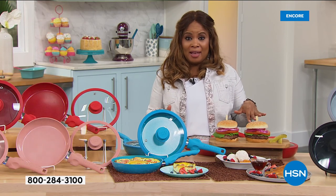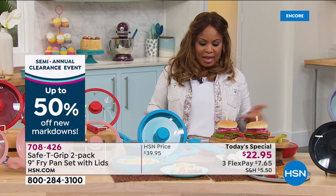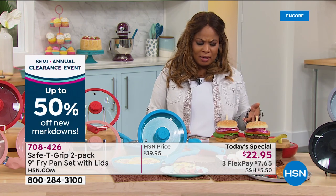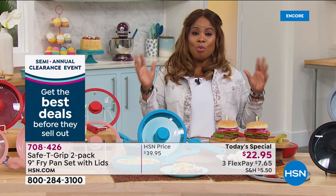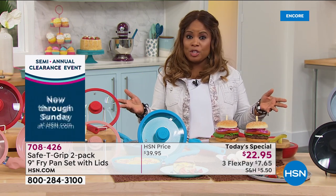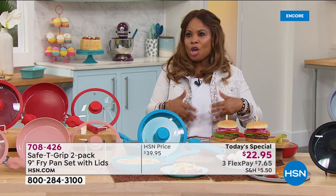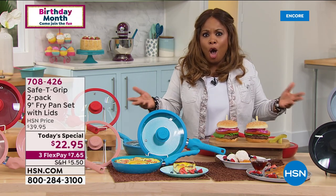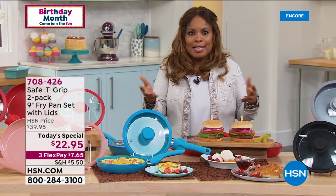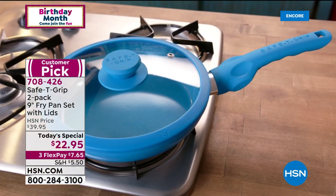Nobody was more excited than me when I saw the price of these pans. It is a great way, if you've never shopped with us before at HSN, to try our cookware — this is a proprietary exclusive brand. It's also a wonderful way, if you've never tried FlexPay, to try FlexPay. But we all cook, and in this climate we've all been cooking more than ever before.